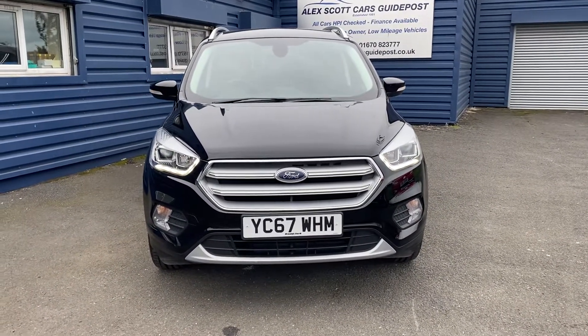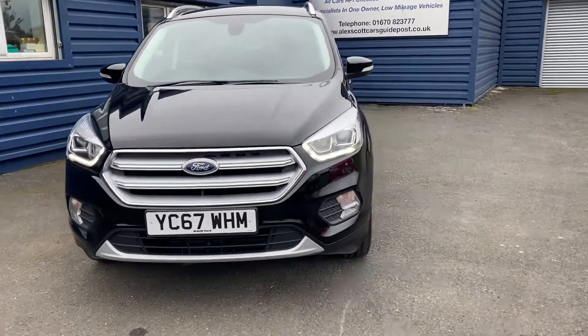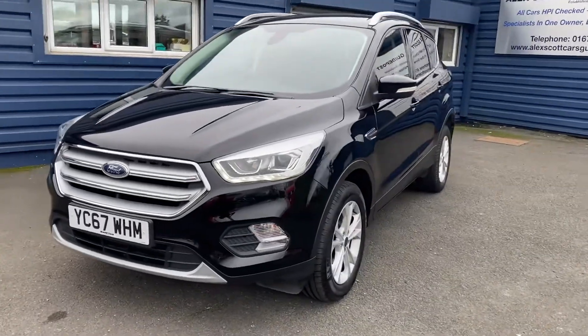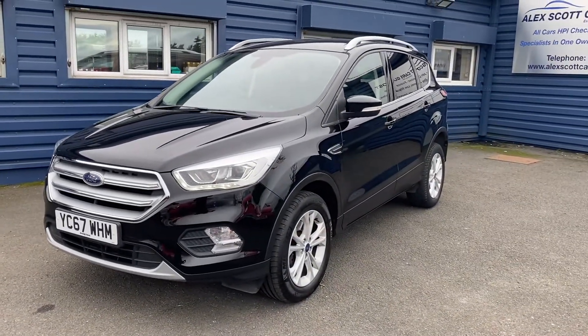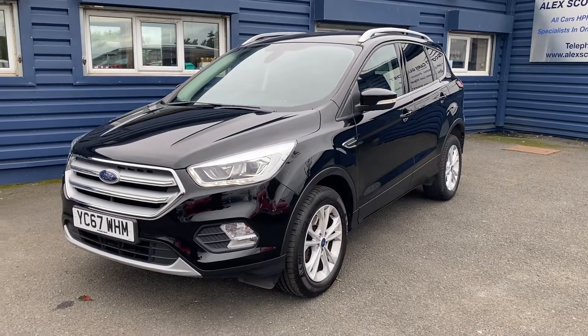This is a 67 plate. It was registered on the 14th of October 2017, so that's when it was new. And it's a Ford Cougar Titanium. It's a 6-speed manual gearbox and it's a 1.5 diesel engine.